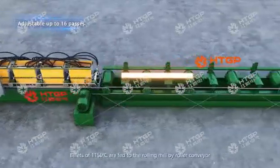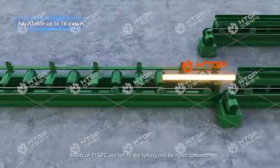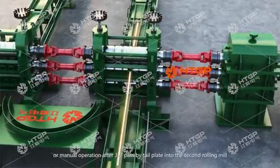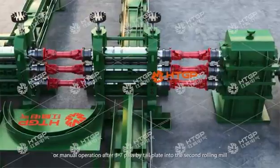Billets at 1,150 degrees Celsius are fed to the rolling mill by roller conveyor. The first stand rolling mill can be equipped with an automatic lifting table or manual operation. After 3 to 7 passes, the tail plate guides the billet into the second rolling mill.